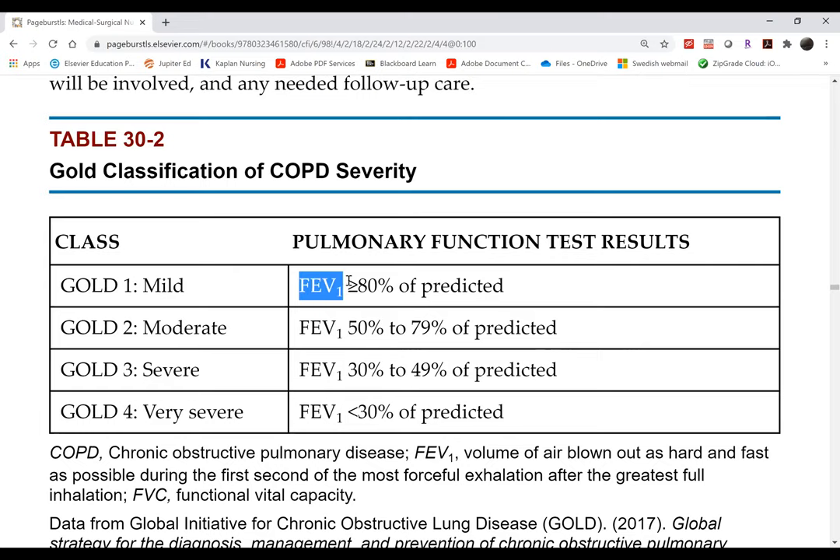The patient blows four or five times; the doctor records the highest reading. The maximum volume forcefully blown in one second measures the severity of lung function. FEV1 essentially measures how good or bad the diaphragm is and how much air can be forcefully expelled in one second. In mild COPD, patients can still achieve 80% of expected. When FEV1 falls below 30%, these patients are already bed-bound.